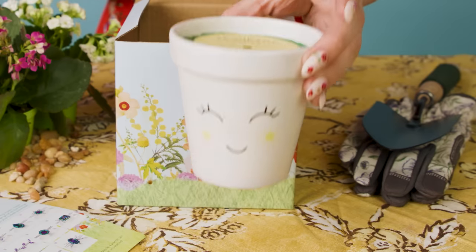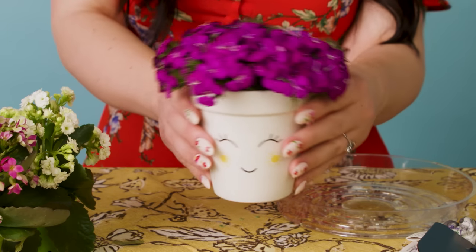Today I'm going to be showing you how to turn this candle into this pot of wildflowers. Hi there, my name is Rachel. Today I'm going to show you this amazing new product from Fragrant Jewels. They have a candle that can be turned into a planter.